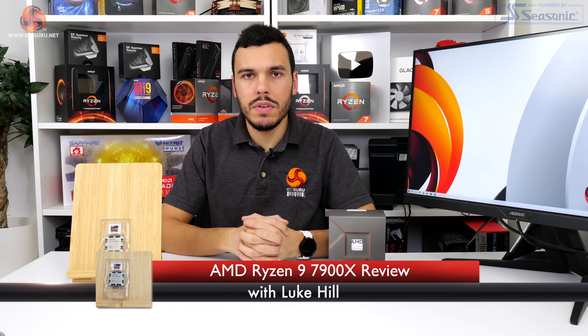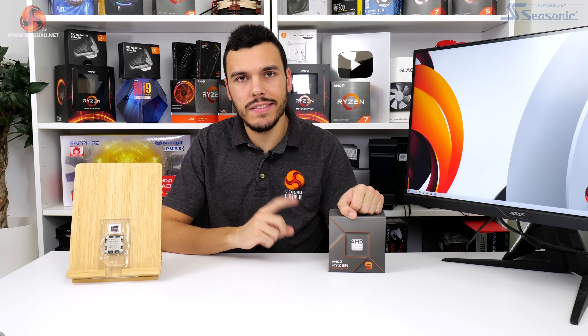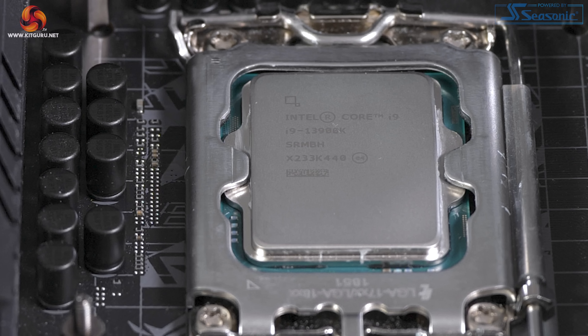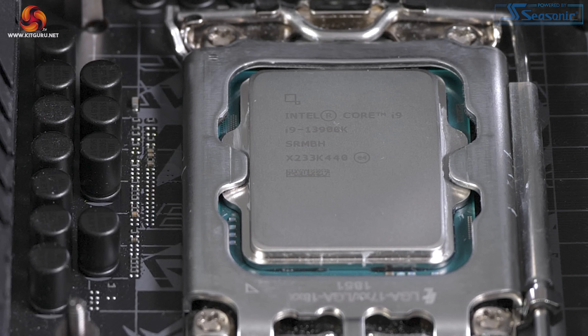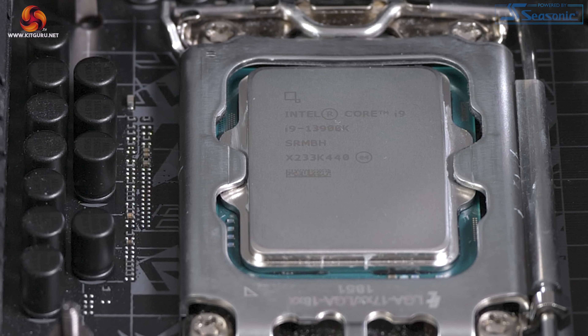We've already taken a look at three of AMD's new Ryzen 7000 series processors, so next up is the Ryzen 9 7900X — that's the 12-core. In this one, we've got comparison data from its two main competitors, the Core i9-13900K and the Core i7-13700K, to help us in our assessment of the chip.